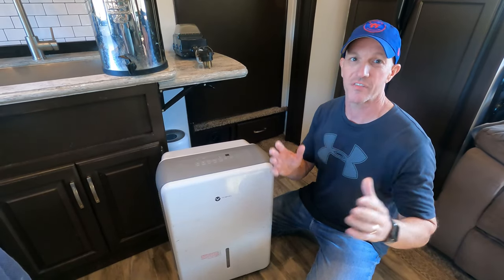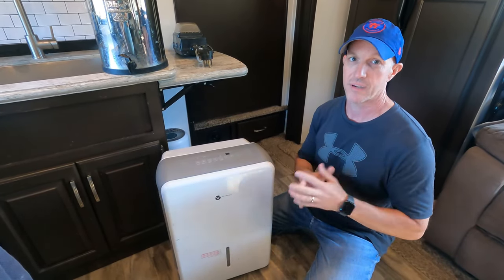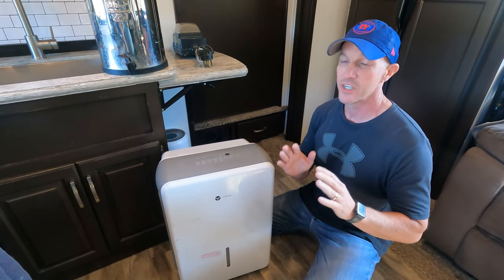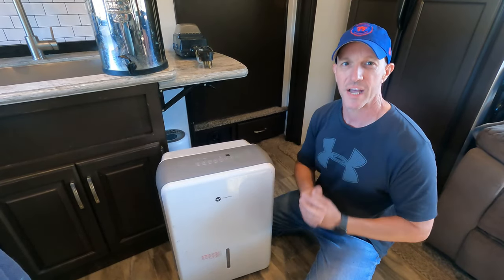Inside the RV it gets very, very stuffy and very humid, especially down in South Florida. It was just oppressive — just felt very sticky and not comfortable inside the RV.